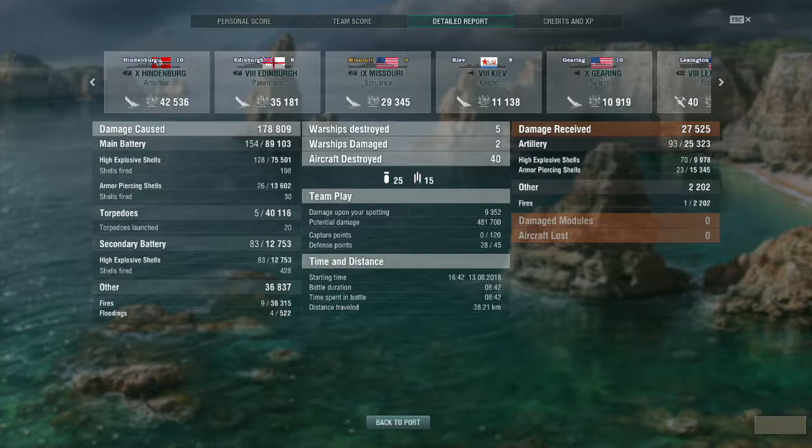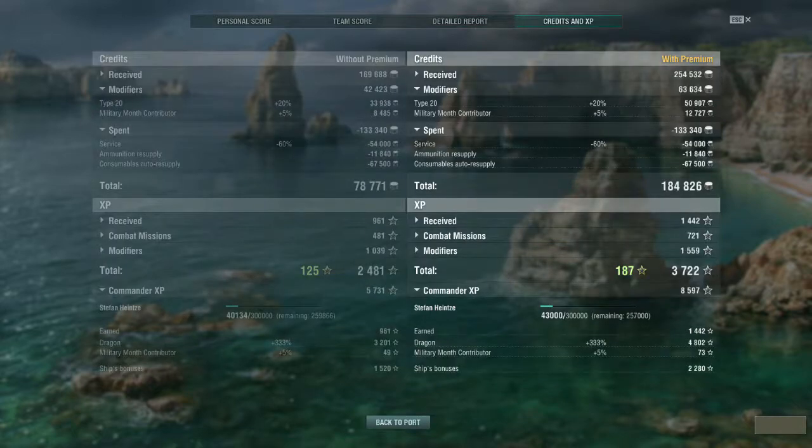Just to finish things off, I earned 185,000 credits net with all deductions and resupply costs, and my commander earned 8,500 experience points for the match. On that note, I suppose I shall let you all go, and I will catch you all the next time I upload a video.